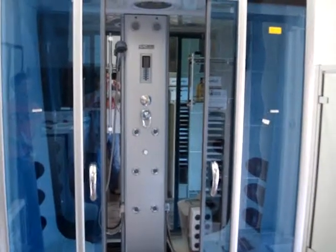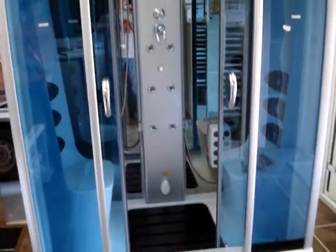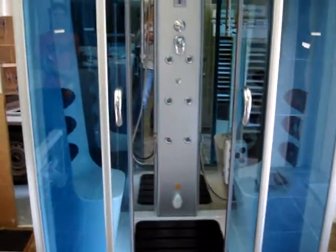Hello, welcome to Devon Aquatherapy, our showroom in Tavistock, Devon. This is our Manchester B618 luxury two-person steam shower.